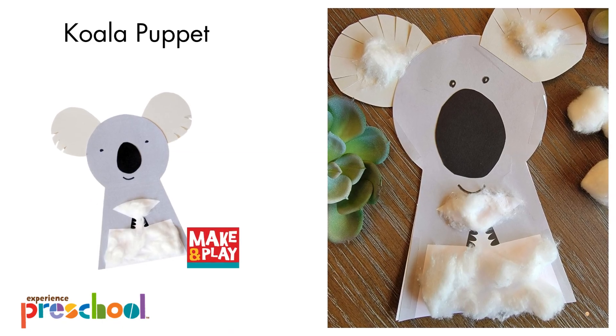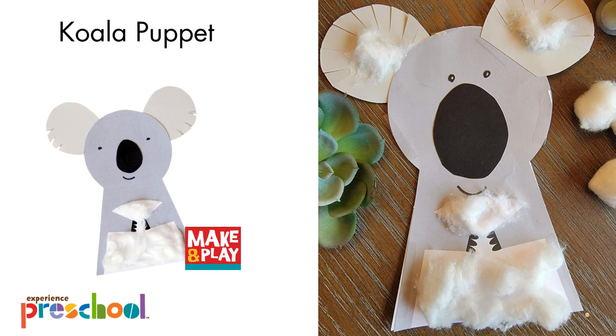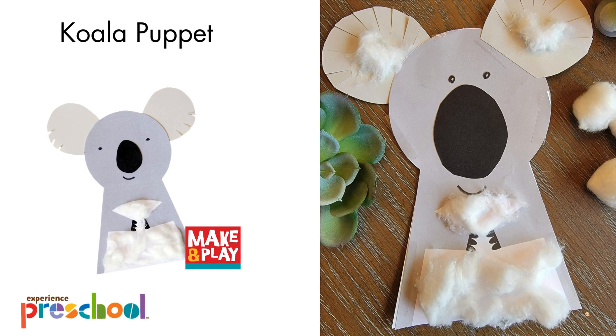Here's a preview of just a few of the art, math, literacy, social, emotional, and sensory activities planned for this month. There are lots more in the box.